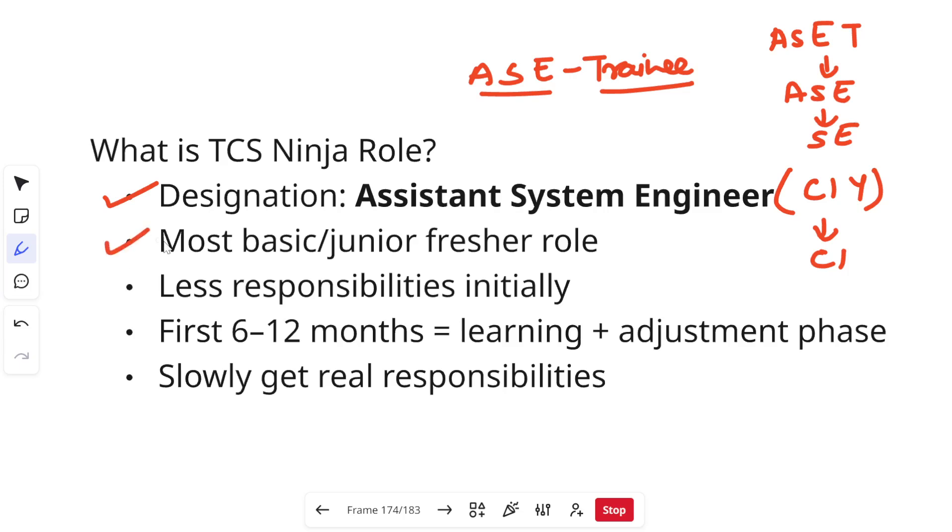This is the most basic or junior role in the company. You start from here, and there are many people who have started from this role and reached up to Delivery Manager. Once you join, you will see actual people who are currently Project Managers or Delivery Managers who joined the company 15 to 20 years ago at this same role. In this role, there will be less responsibilities initially, but you will gradually start learning and can take up a higher role. The first six to twelve months will involve a lot of learning and adjustment.